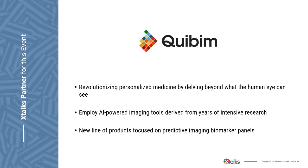I'd like to thank KeyBIM, who developed the content for this presentation. At KeyBIM, they're revolutionizing personalized medicine by delving beyond what the human eye can see. They employ AI-powered imaging tools derived from years of intensive research to assist doctors in diagnosis and anticipating patient progression. Their solutions transform imaging data into actionable predictions, enhancing patient outcomes and driving medical imaging innovation. Now internationally expanded, KeyBIM is excited to introduce their new line of products focused on predictive imaging biomarker panels, ensuring continuous advancement in life sciences and provider solutions.